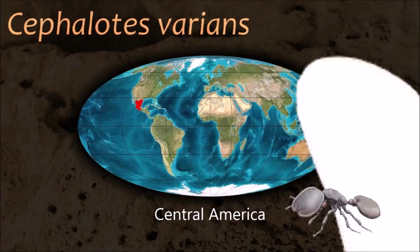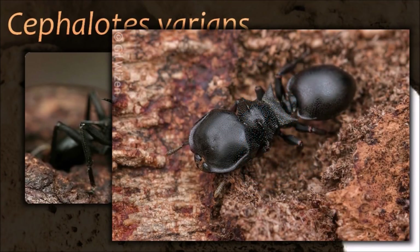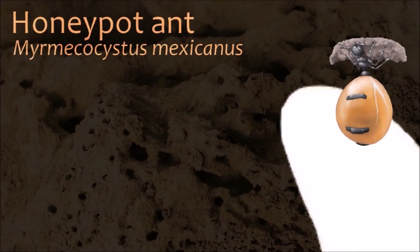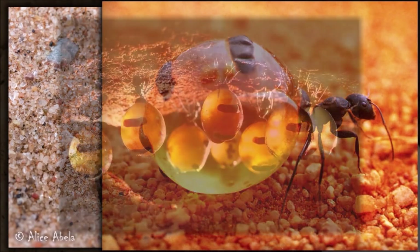Most ants are generalist predators, scavengers and indirect herbivores, but a few have evolved specialized ways of obtaining nutrition. Myrmecocystus are called honey ants due to curious behavior where some of the workers swell with liquid food until they become immobile and hang from the ceilings of nest chambers, acting as living food storage for the colony.